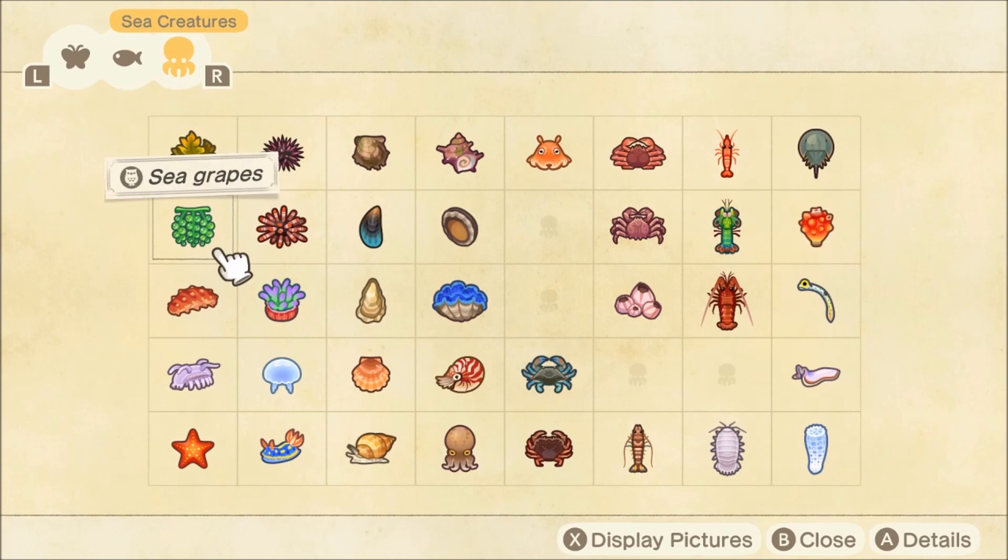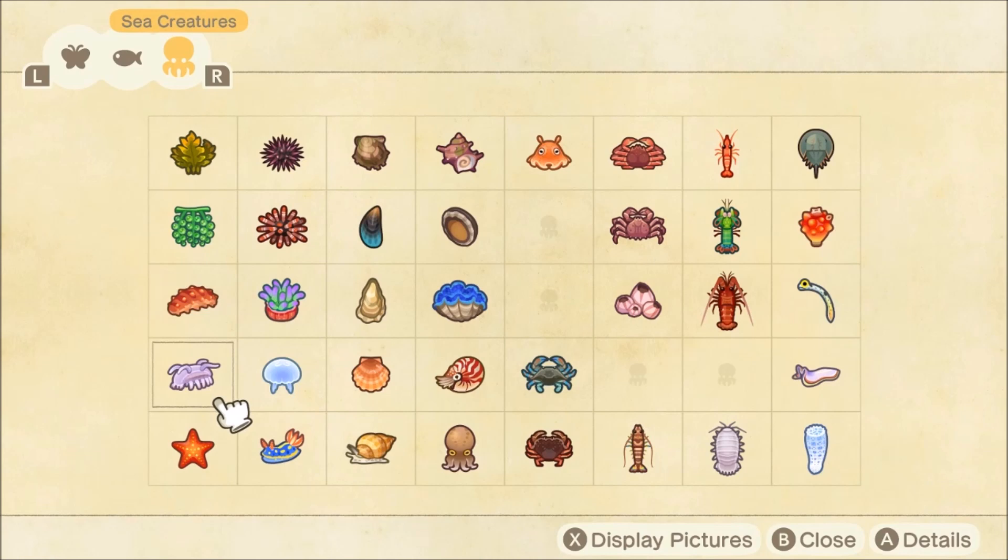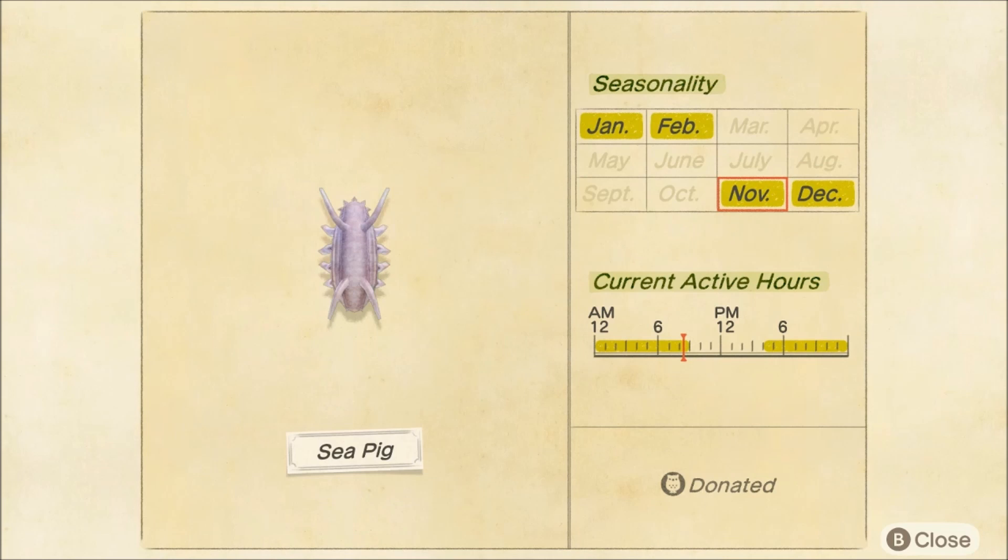Last up we have the sea creatures. First up, sea cucumber — I've honestly caught a lot of these. This is the first time it's appearing in the game; diving wasn't around until July, so first time we can catch this one. Make sure you catch it. Next up is the sea pig — this is a super rare one, extra fast, honestly kind of annoying to catch at times, but a really cool sea creature. Make sure you catch that one.